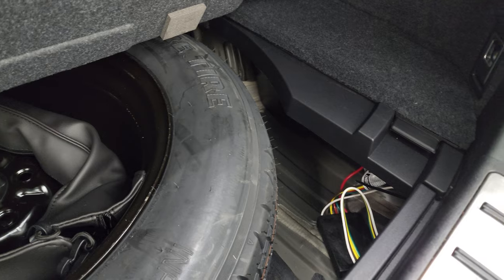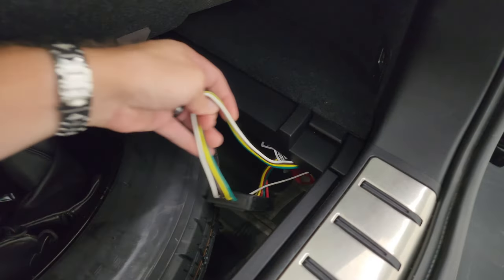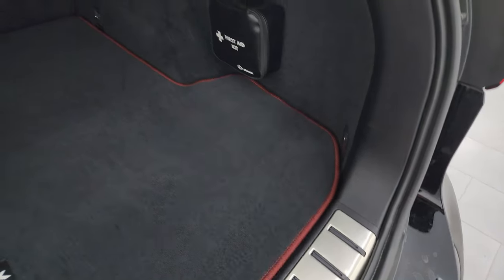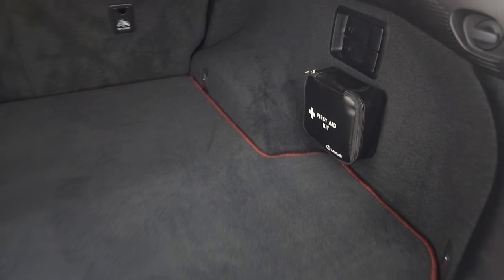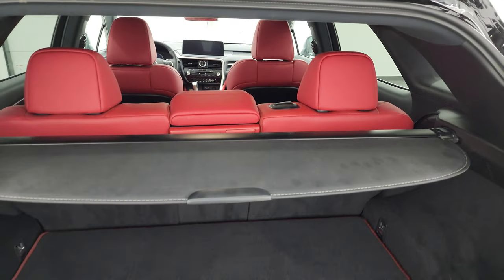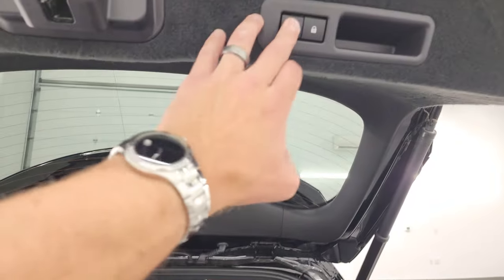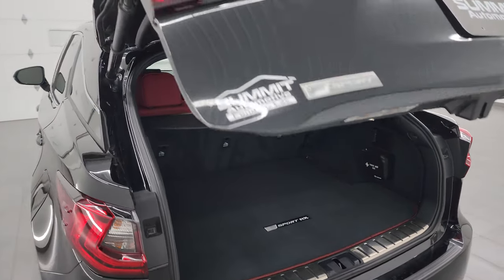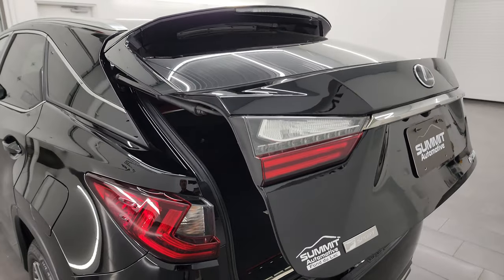There also appears to be wiring to hook up a receiver hitch back here. You can access the first aid kit back there. And just a peek at that interior — you get these nice red leather seats, they are super good looking. Press the button and it comes right down, working nicely.